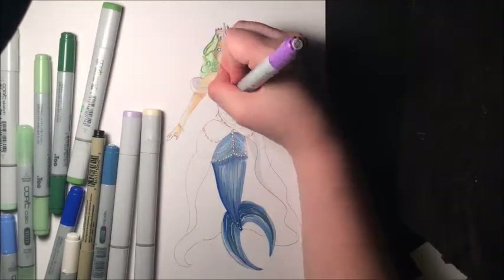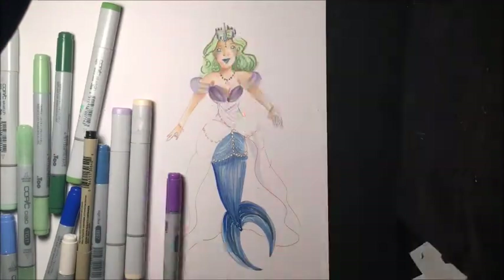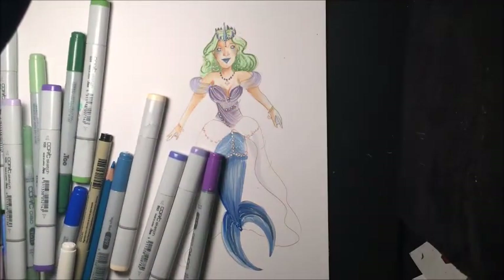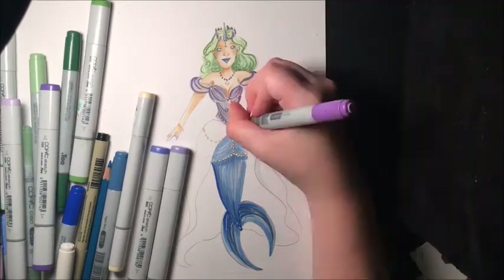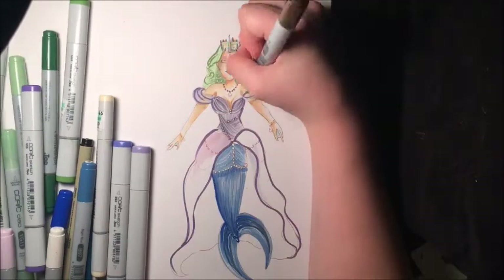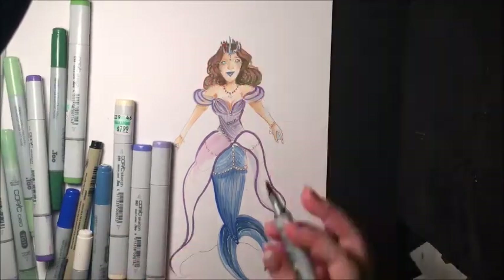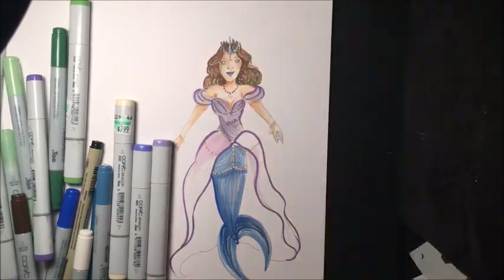At first I wanted her hair to be green like Rosemary's, but then I decided to make it brown because the green just wasn't working out with the color scheme of everything else. But I did keep her tail blue like Rosemary's.